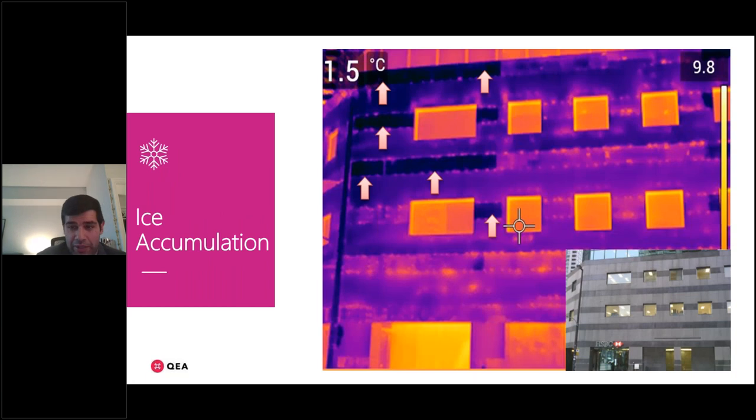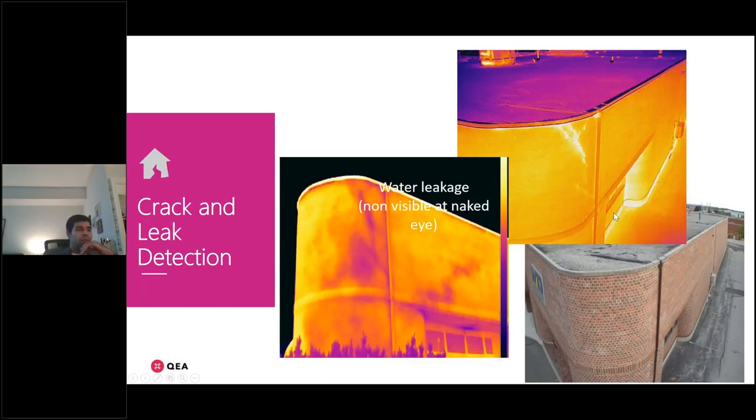Another common issue is ice accumulation — not visible in the regular visual image, but the IR image reveals moisture that got trapped behind the wall and froze. You can also see thermal bridging in these images. These scans also help find cracks and leaks not visible to the naked eye: a wall that looks fine in broad daylight shows a crack and moisture path clearly under the infrared camera after rainfall.